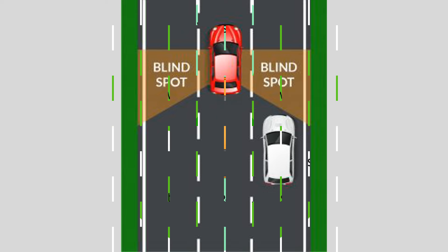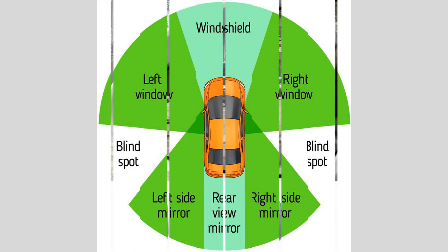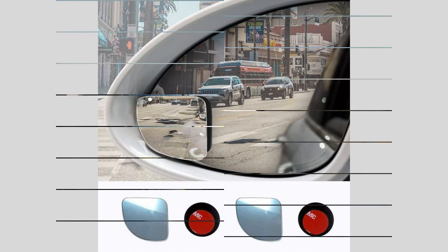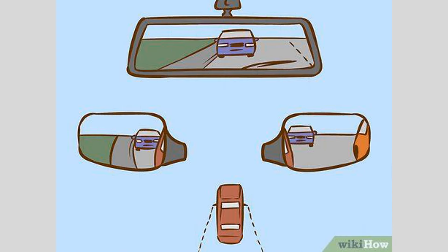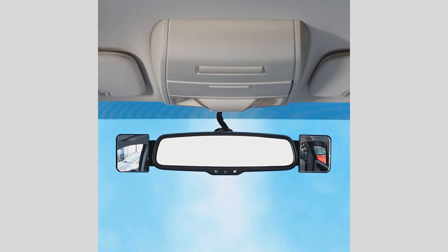Number 3: Blind Spot Detection Systems. Another effective solution is the use of blind spot detection systems. These systems use sensors to monitor the blind spot areas and provide visual or audible alerts if another vehicle is detected. Blind spot detection systems are particularly useful in situations where your attention may be divided or when the visibility is poor, such as during heavy rain or at night.